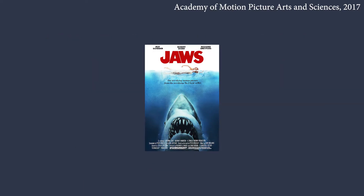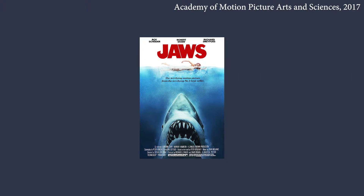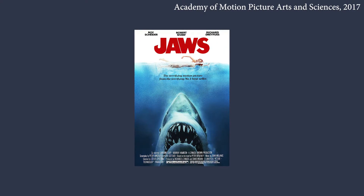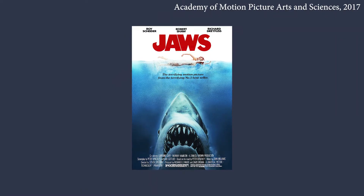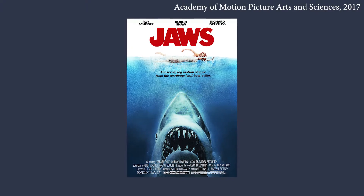Jaws proved that you could harness the power of practical effects into something truly awesome. The release date was pushed to the summer, traditionally a low period for cinemas, and Jaws's huge success in test screenings prompted Universal to push for a wide release nationwide. They backed this up with a massive marketing campaign. It worked, and the modern blockbuster as we know it was born.